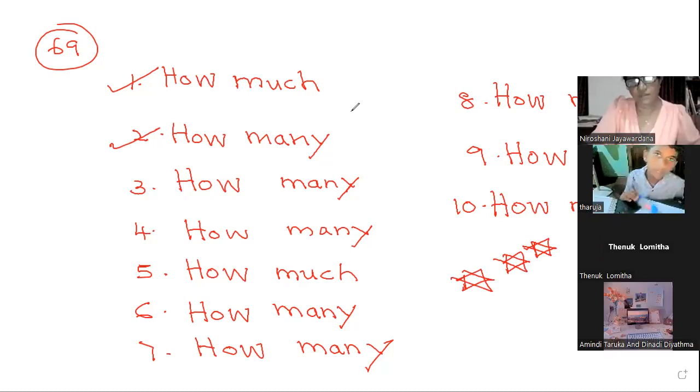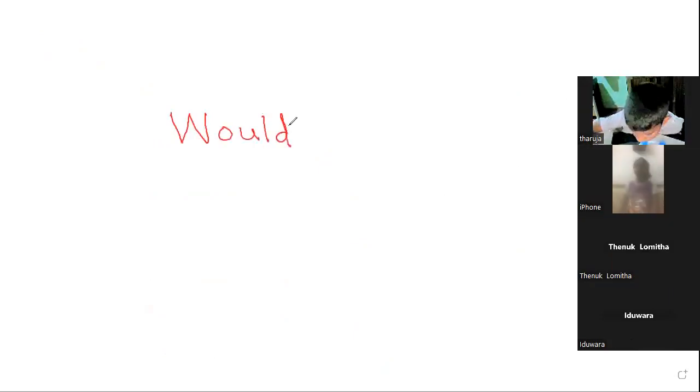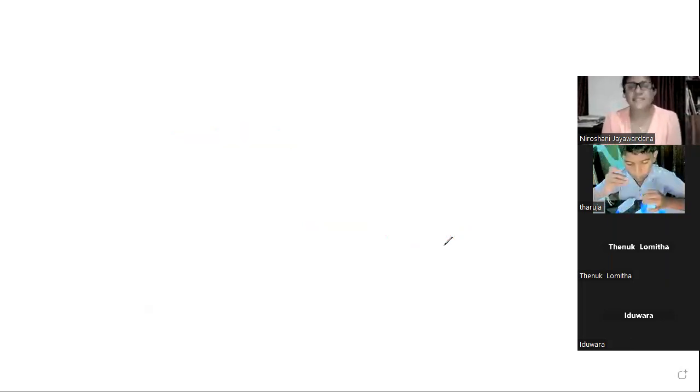Very good — you know how to send a raise-hand symbol too! If you have got all correct, next one: 'Would you like?' That's the question. Would you like to have some coffee? Yes please. No thank you. The answers are 'yes please.'